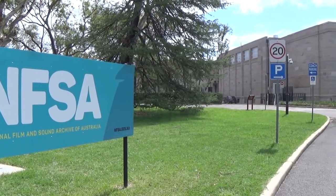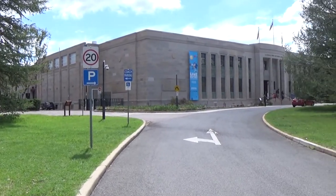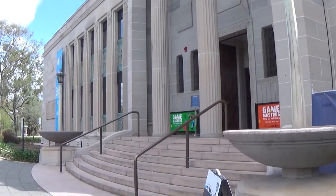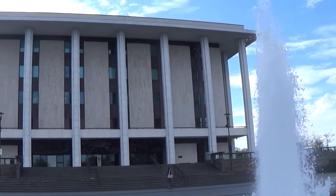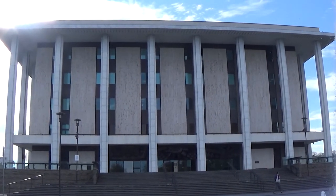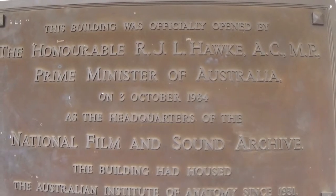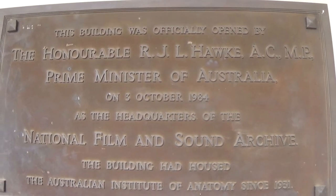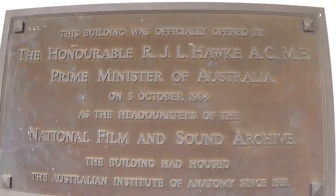The National Film and Sound Archive, or the NFSA for short, has its origins in 1935 as the National Historical Film and Speaking Record Library as part of the National Library of Australia. By 1984, however, the National Film and Sound Archive had outgrown the National Library, so on the 3rd of October the then Prime Minister Bob Hawke opened their new headquarters in the Old Australian Institute of Anatomy building in Acton.